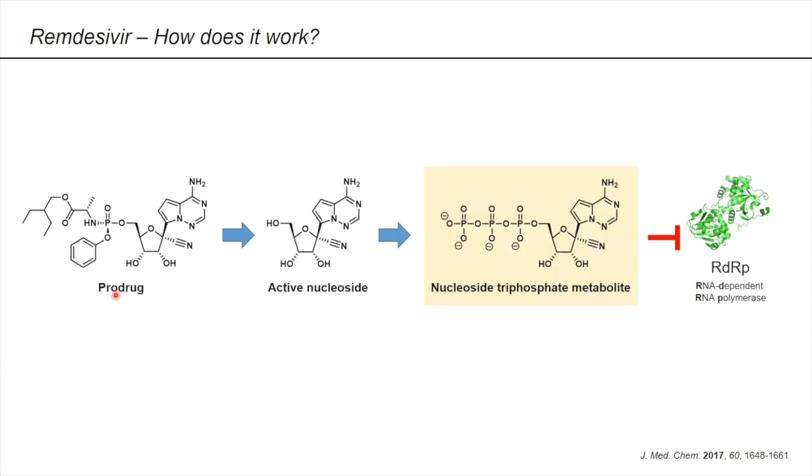Finally, let's come to the probably most interesting question: how does remdesivir work? After administration, the prodrug is first cleaved into the active nucleoside, and the latter is then phosphorylated at the 5' OH group to give the nucleoside triphosphate metabolite. This compound mimics the naturally occurring ATP that is usually incorporated into the virus RNA and blocks the so-called RDRP — RNA-dependent RNA polymerase. This enzyme replicates the genetic material of the virus and is therefore essential for its survival.